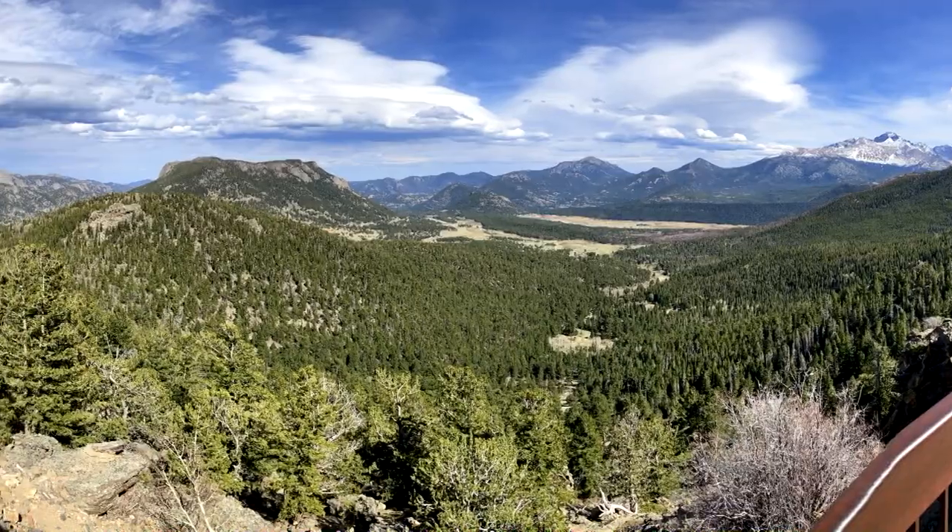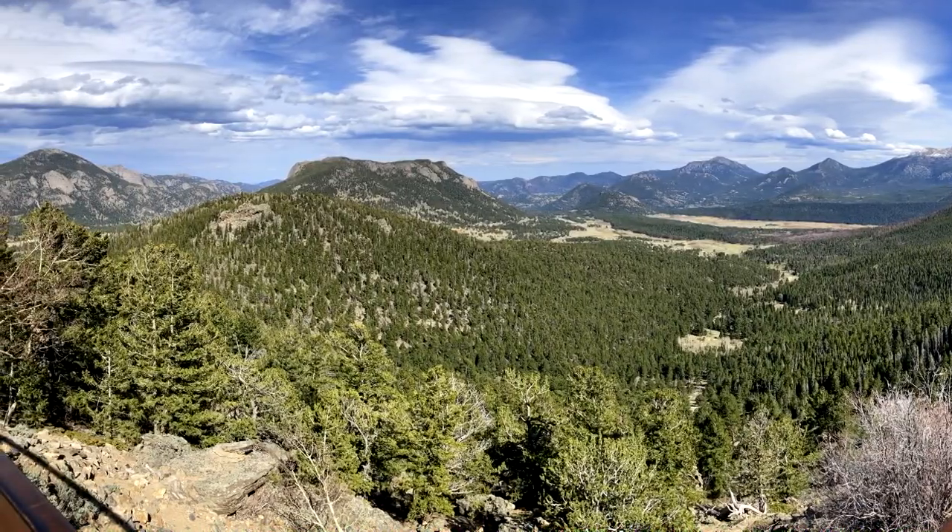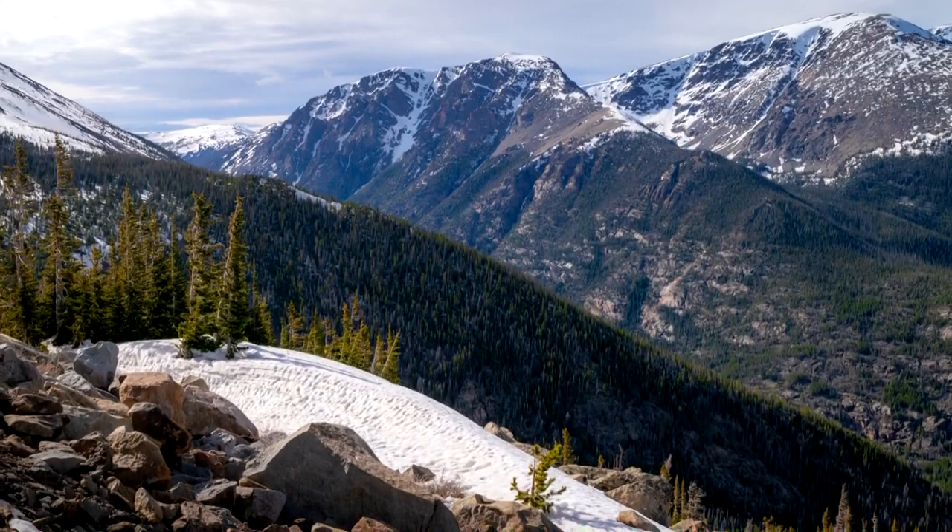We rented a car and did an afternoon driving tour of the park, and though it didn't really fit thematically into the film, I still had to share the experience.